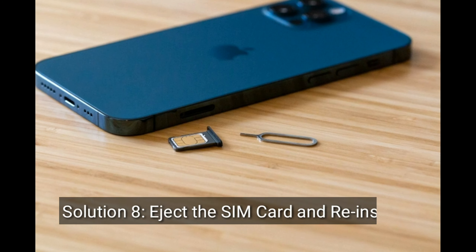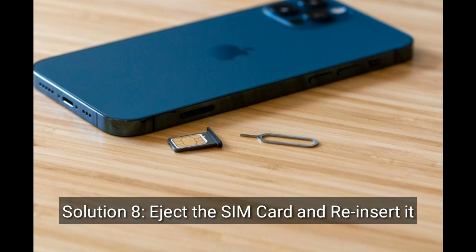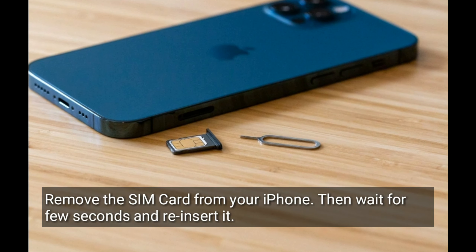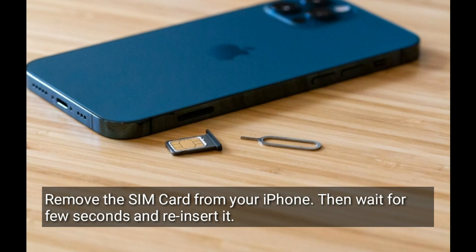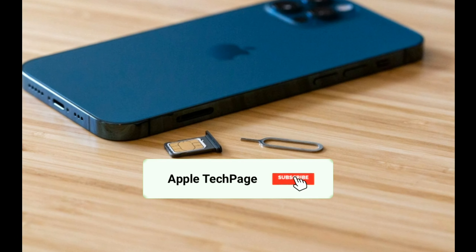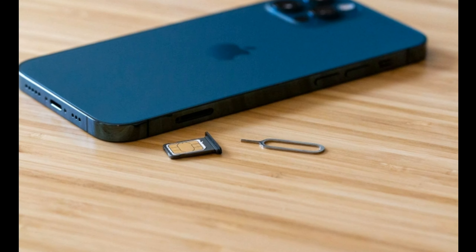Solution 8 is eject the SIM card and reinsert it. Remove the SIM card from your iPhone, then wait a few seconds and reinsert it. Thanks for watching this video. Do like, share, and subscribe to Apple Tech Page, and I'll see you next time.